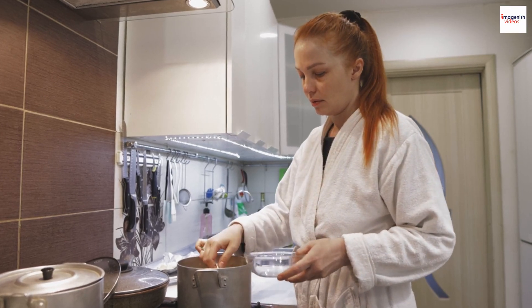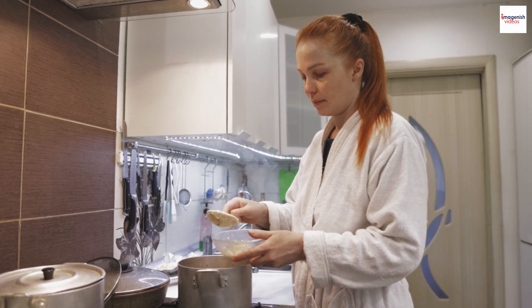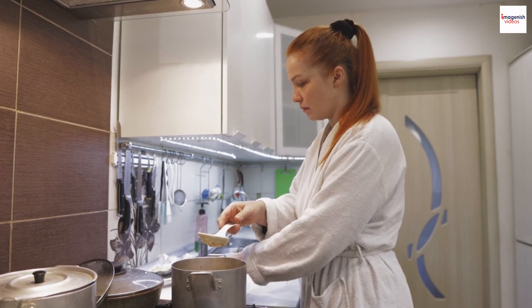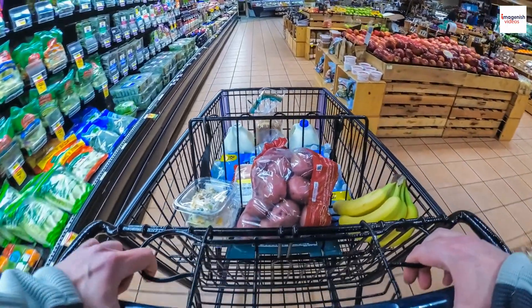Making Garayev Porridge at Home. If you're intrigued by Garayev porridge and want to try making it at home, don't worry — it's relatively easy to prepare. You can find the ingredients in most grocery stores.